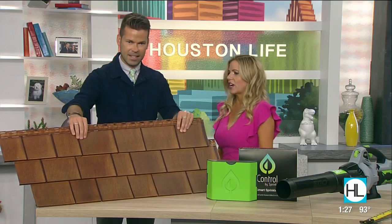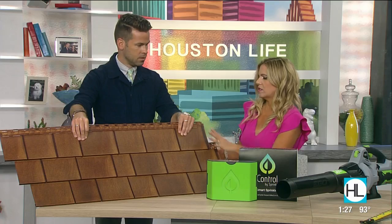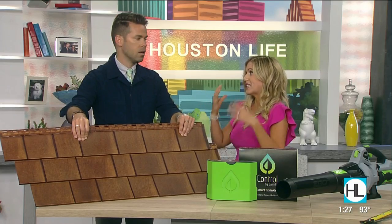Absolutely. Enhanced curb appeal — you want your house to look good, be functional, and even add some value to it. So let's start with this. We have here Beach House Shake. This serves two purposes. It gives you the look of real cedar wood, which people love on their homes, but cedar is really hard to keep up.